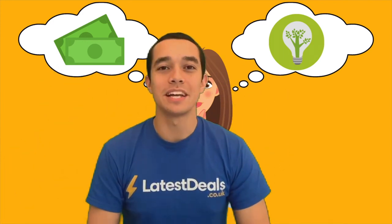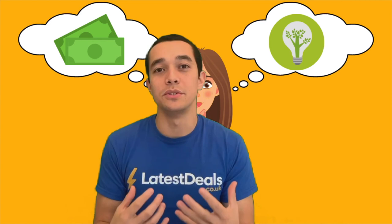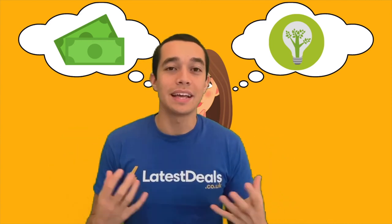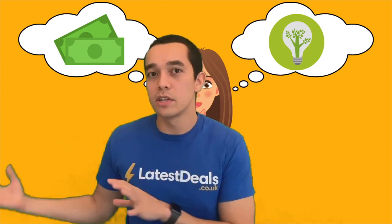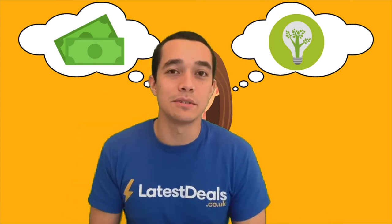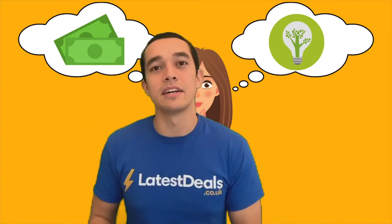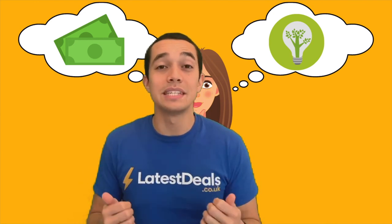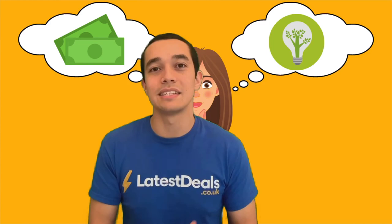Thank you very much for watching. I hope this video has been helpful to introduce you to the concept of buying green energy and perhaps encouraged you to switch. It does come down a lot to price and what's available, but over the long term I really think it's the right thing to do if you can afford it. If you want more information, please go to latestdeals.co.uk where we have lots of money-saving guides, including big FAQs with all the questions we receive answered in detail. If you enjoyed this video, please give it a thumbs up and subscribe for more.